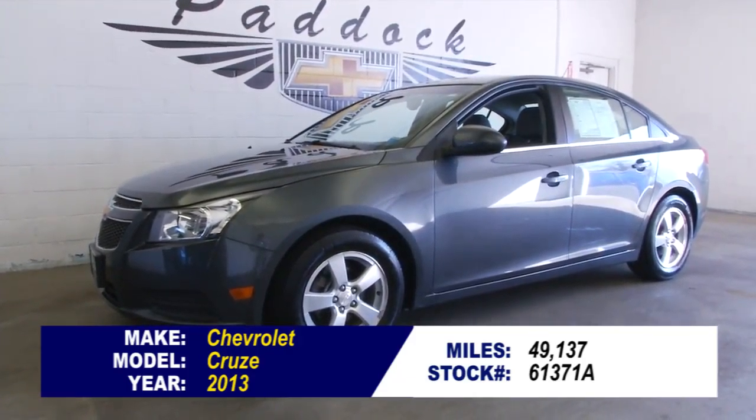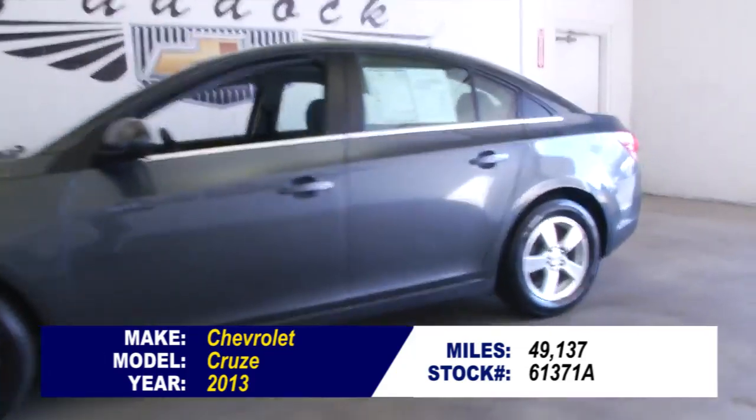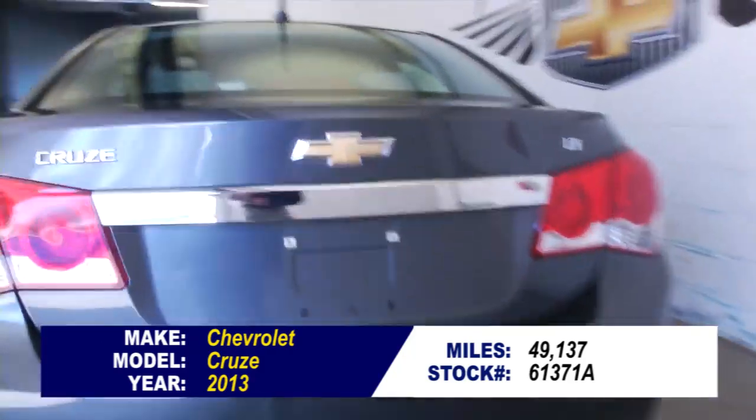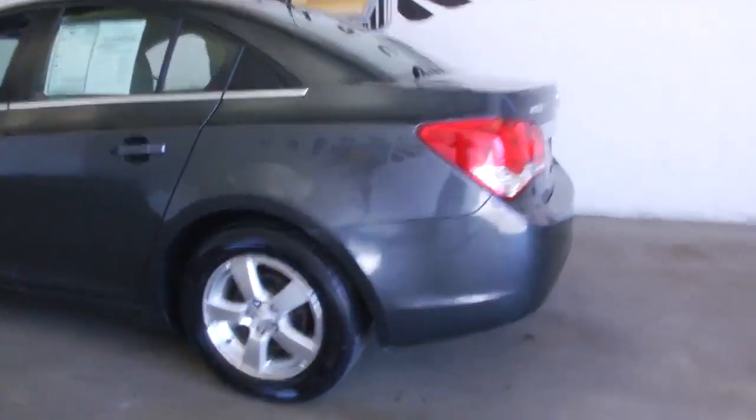Stock number 61371A. This is a 2013 Chevrolet Cruze with just 49,000 miles on it, sitting in the sweet spot. In this video walk-around, we're going to start at the back of the vehicle and work our way to the front so you can see the true condition of this Cruze. This is a one-owner vehicle. One-owner vehicles typically have less wear and tear and lower mileage.